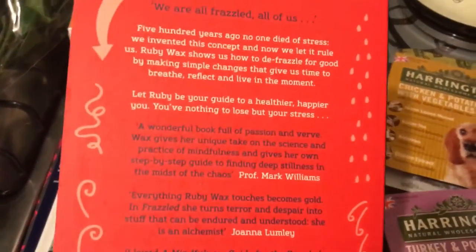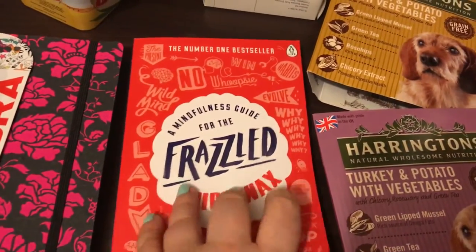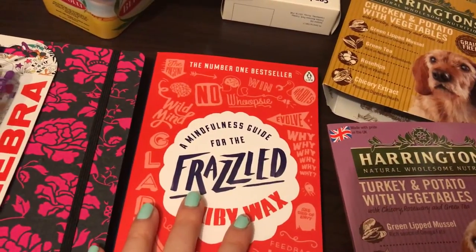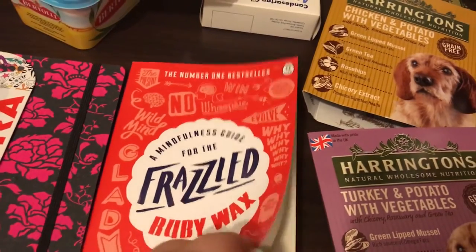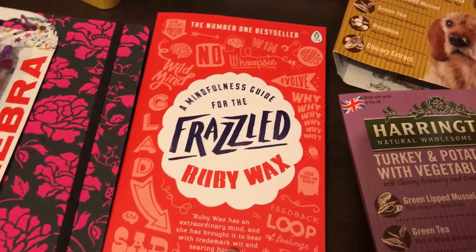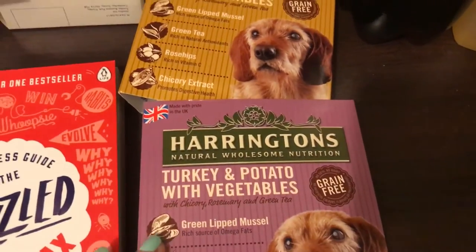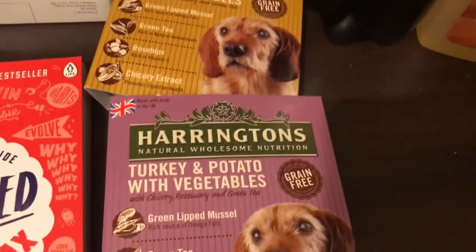Then I got a pack of funky pens. I got this book — I didn't really look at it but I know Ruby Wax is a very inspirational speaker now, so I'm hoping this helps inspire me because I'm going through a very difficult time. I do have quite a few books I got over Christmas but I never read, so I'm going to try and read this because I'm hoping it's going to help me in some way.